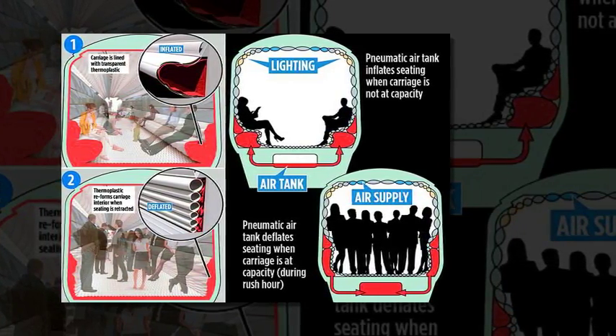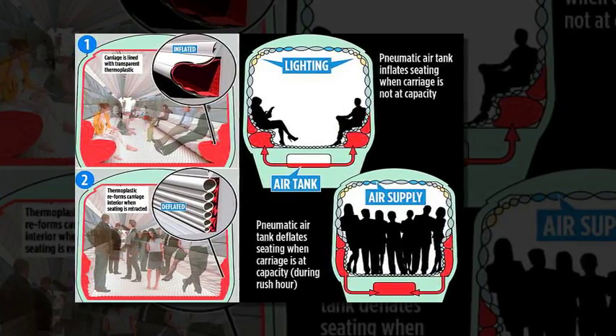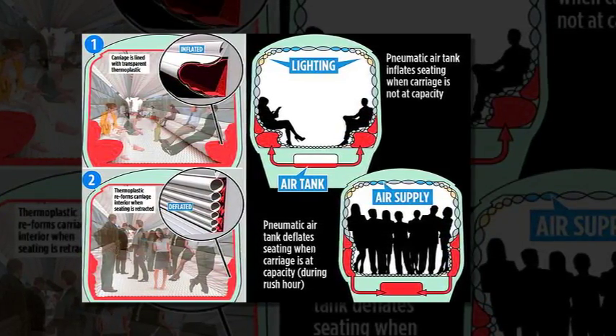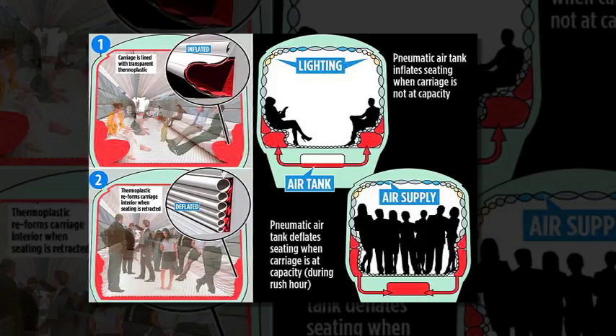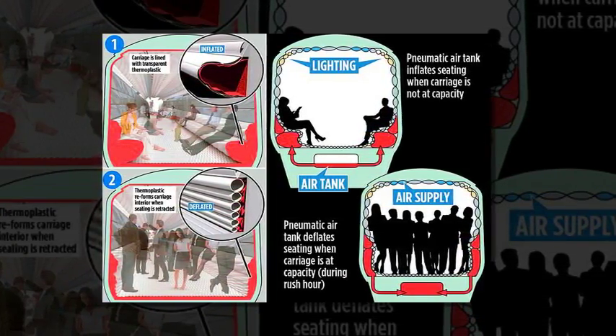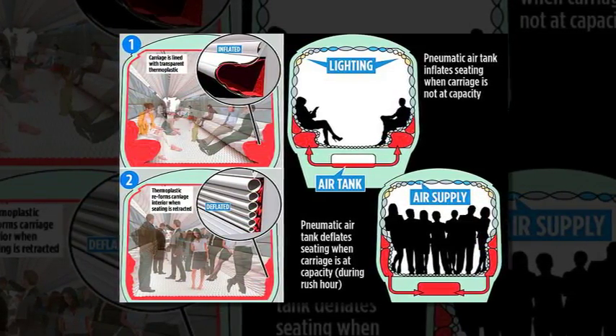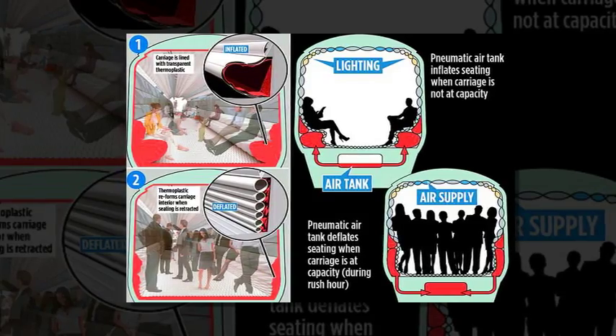A train in which seats are deflated in the rush hour to make more room for passengers has been designed for Network Rail as a solution for overcrowding on busy commuter lines. The futuristic carriage has been likened to a bouncy castle by the designers, who say it will have 40 per cent more space for people than on current trains. The air train could be a reality by 2020.